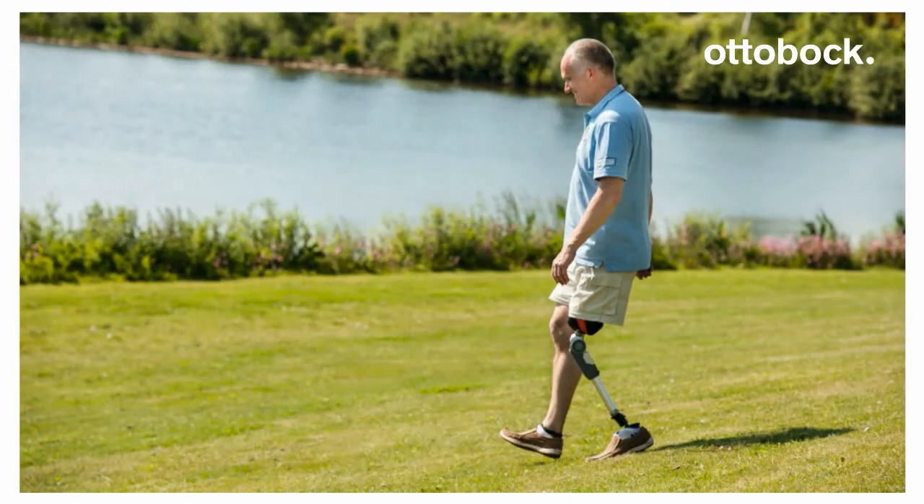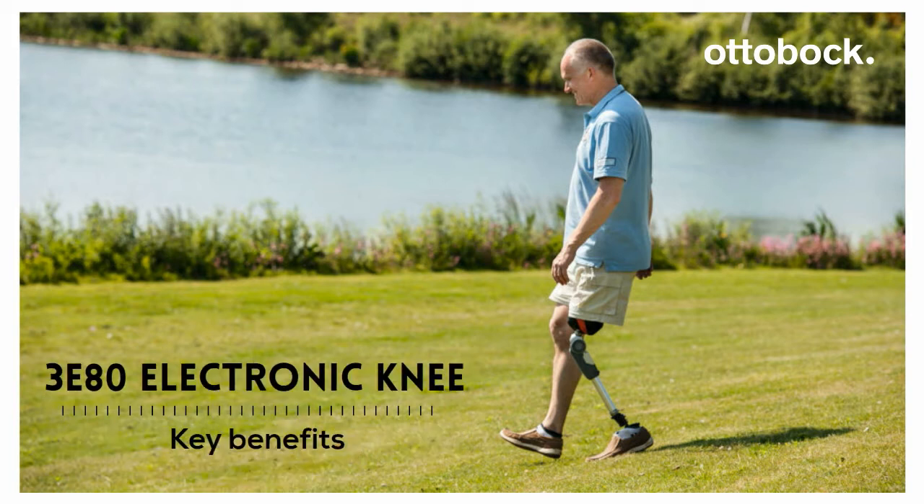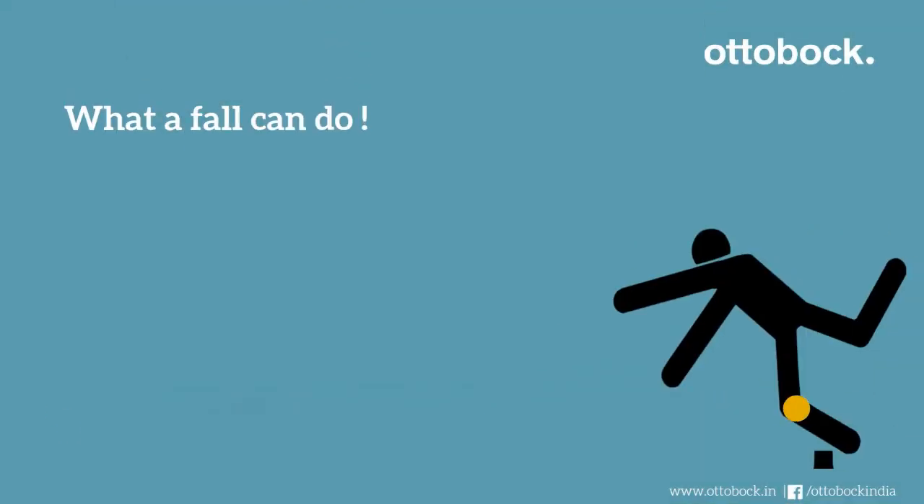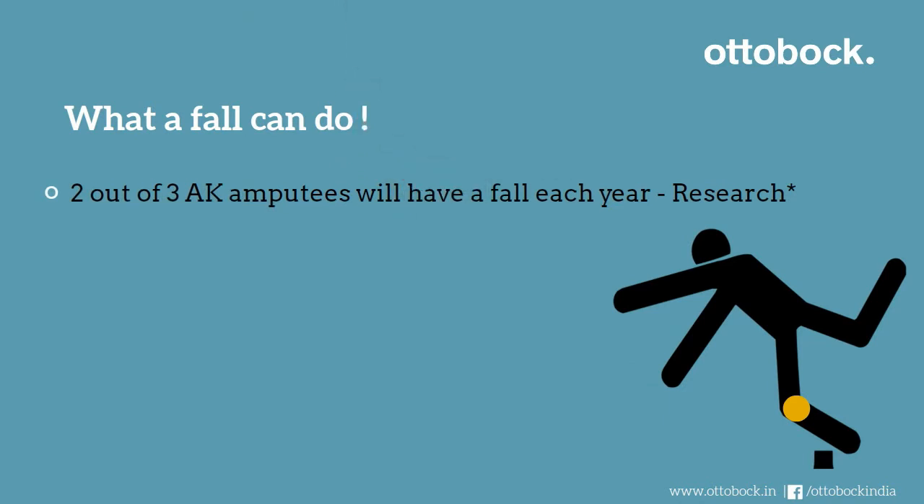Hello all, we are excited to share key benefits of the 380 electronic knee from Ottobock. A fall can be devastating, especially for an amputee.